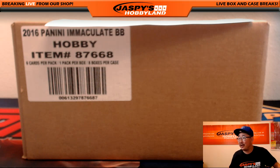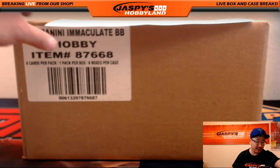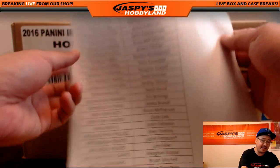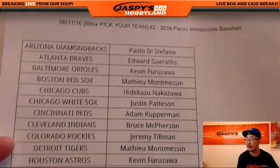Hi everyone, Joe for Jaspi's Hobbyland here. We are about to do a full case pick your team break of the brand new release 2016 Panini Immaculate Baseball. This is break number two. Thanks everybody who filled up this break, really appreciate it.